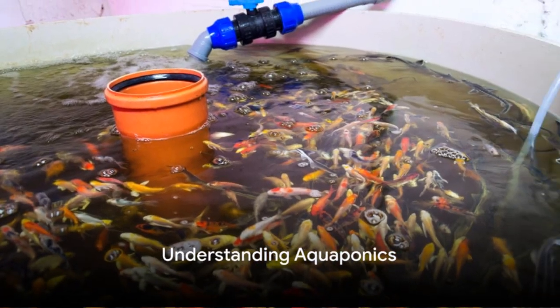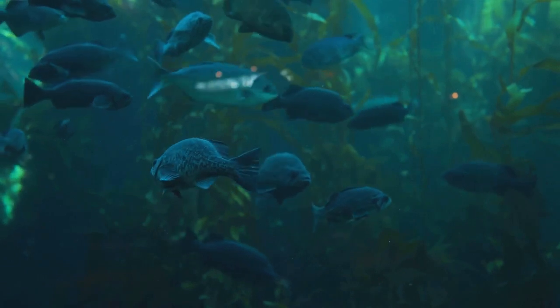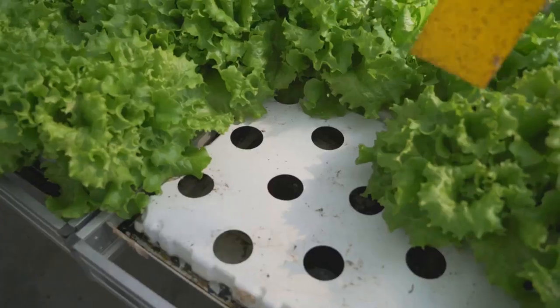Aquaponics, as the name suggests, is a fascinating blend of aquaculture and hydroponics. But what exactly does that mean? Let's break it down.